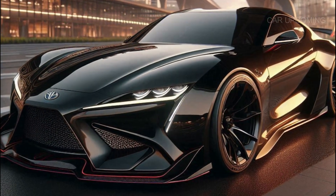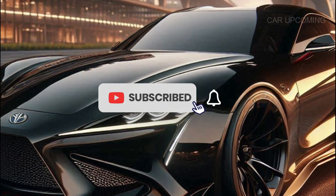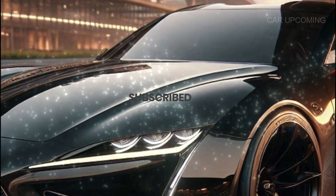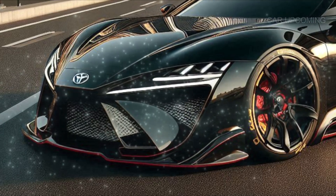If you liked this video, don't forget to hit that like button and subscribe for more car reviews. Let me know in the comments — would you take the 2025 Celica GT for a spin, and if so, where would you drive it first?